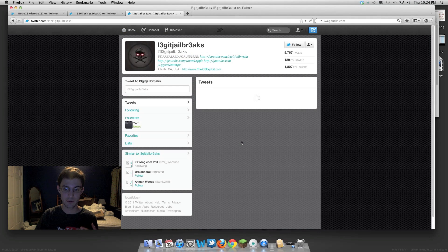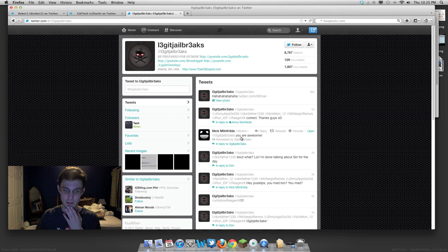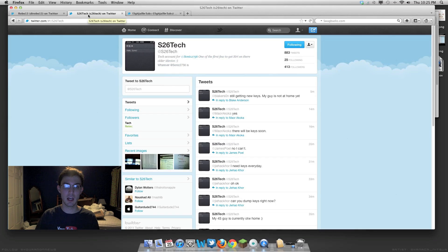If you click on Buy Now right here, it'll bring you to their Twitter account, and then you have to talk to LegitJailworks and buy the servers through him. Once you get that, they'll send you an email with a certificate and you have to accept the certificate on your device. This will work on the iPad, the iPhone, and the iPod Touch — just the newer devices, though.